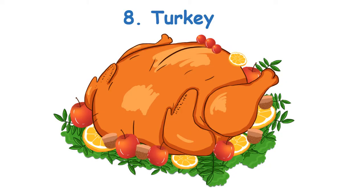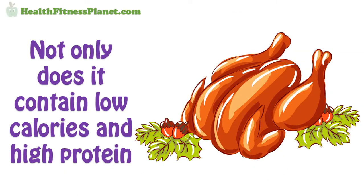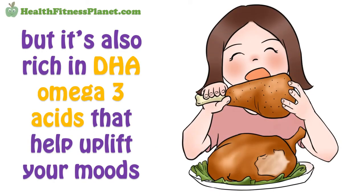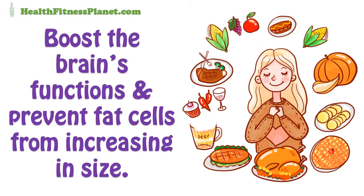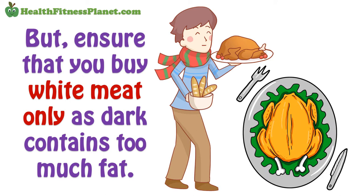8. Turkey. Turkey makes an excellent option for those who want to substitute for red meat. Not only does it contain low calories and high protein, but it is also rich in DHA omega-3 acids that help uplift your moods, boost the brain's functions, and prevent fat cells from increasing in size. But ensure that you buy white meat only, as dark contains too much fat.